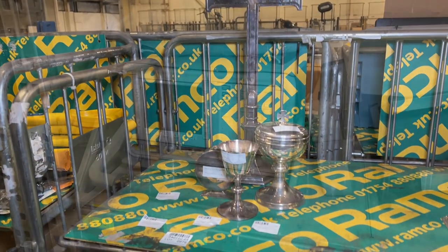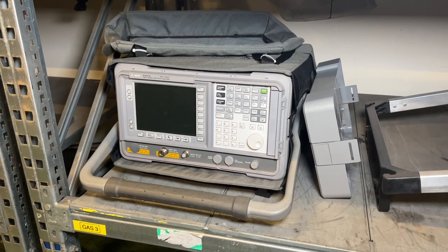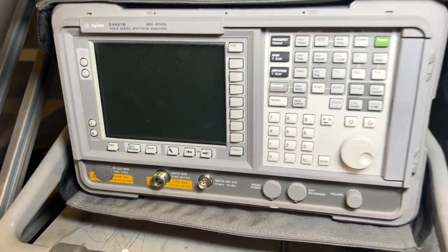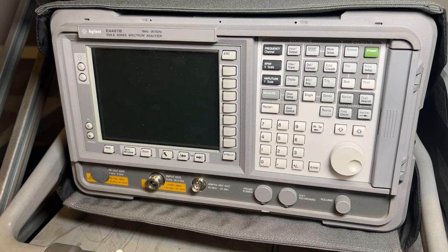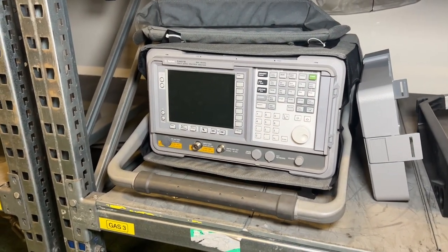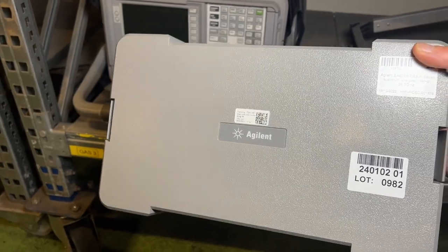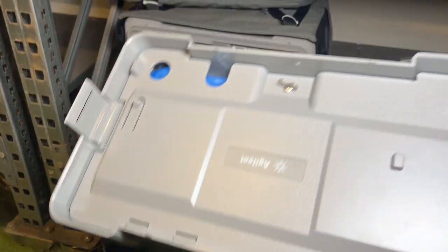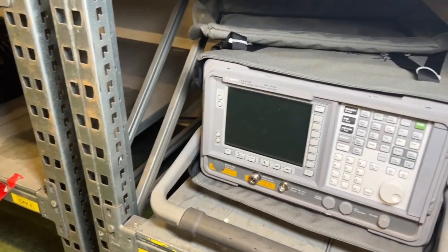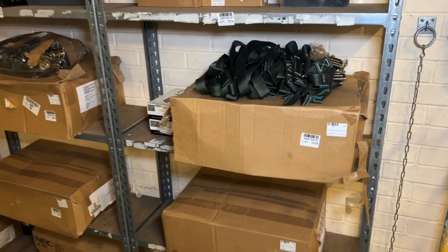Our lot 982 this month is an Agilent E4407B spectrum analyzer — the ESA-E series. We featured two of these last month and we have another one this month, so if you missed out previously, here's your chance. It comes with the carry bag and complete front and rear casing.